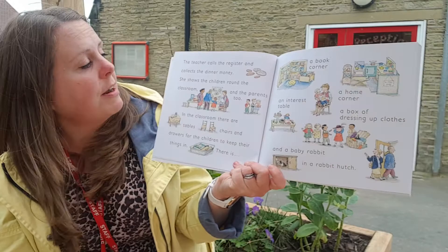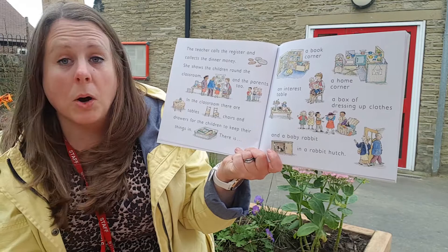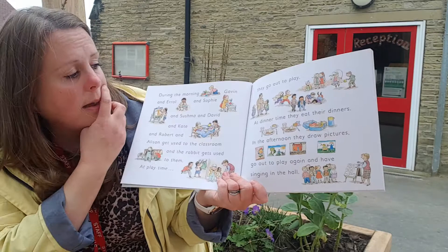The teacher calls the register and collects all the dinner money. She shows the children around the classroom. In the classroom there are tables, chairs and drawers for the children to keep their things in. There is a book corner, a home corner, an interest table, a box of dressing up clothes and a baby rabbit in a rabbit hutch. We don't have a rabbit in our classroom, but we sometimes have chickens on the field. The chickens are on holiday at the minute and I'm hoping they're going to come back soon. During the morning, Gavin and Errol and Sophie and Sushma and David and Kate and Robert and Alison get used to the classroom, and the rabbit gets used to them too.